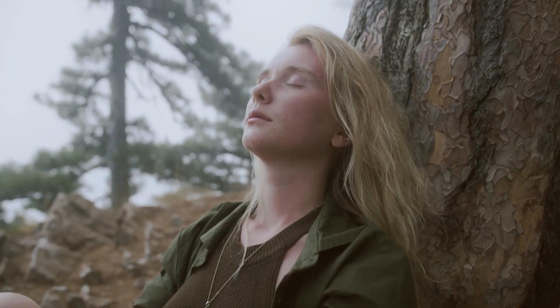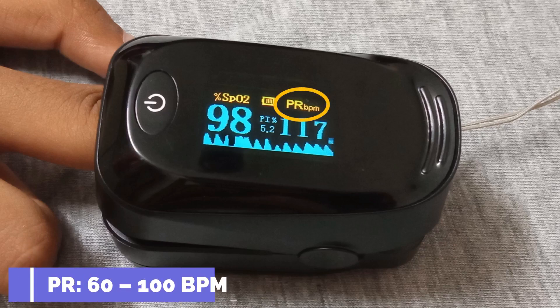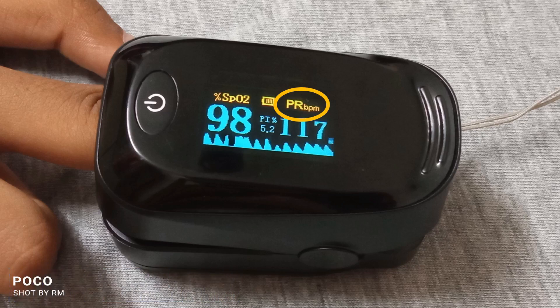The oximeter also measures the pulse rate (PR), which is also known as the heart rate. The normal range of PR is 60 to 100 beats per minute. If it is too low or too high, it indicates some problem — talk to your doctor about it.